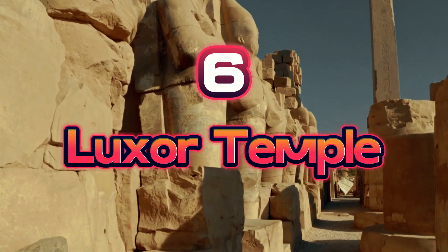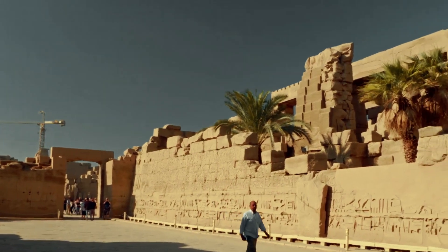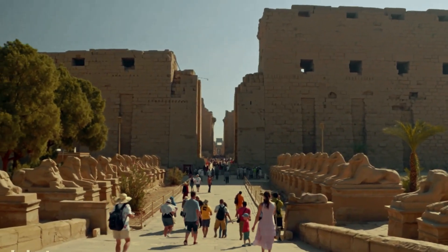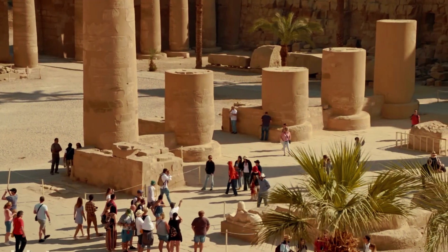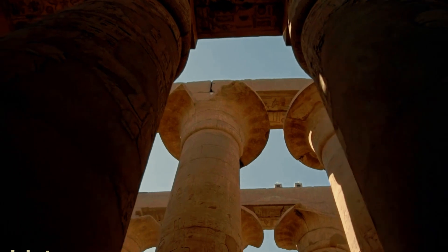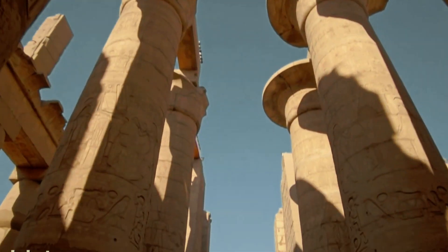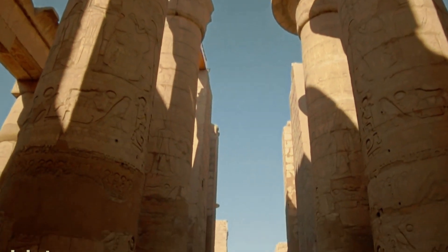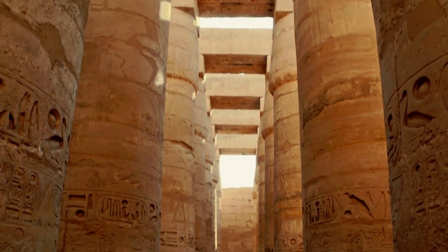Number 6: Luxor Temple. Six temples make up Luxor Temple, a famous Egyptian complex. The Theban deities Amun, Mut, and Khonsu were honored in the temples. The site is well known for the Opet Festival, an important ancient Egyptian religious festival. During that time, statues of Amun, Mut, and Khonsu were sailed on the Nile. The temple was built of sandstone around the 14th century BC.